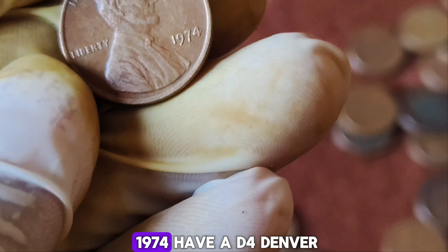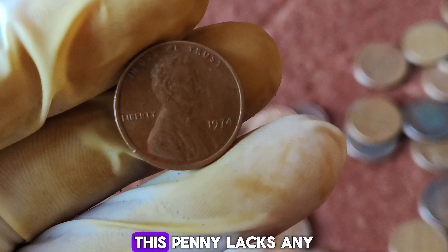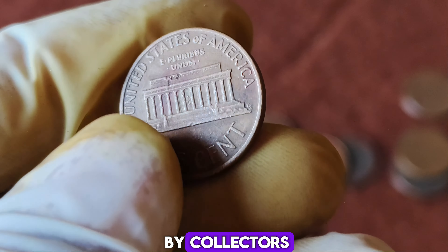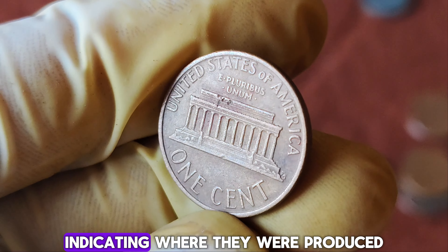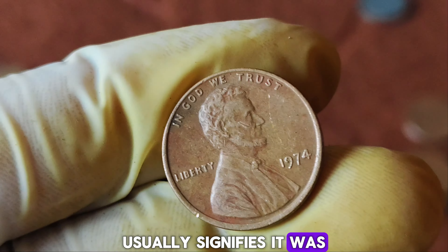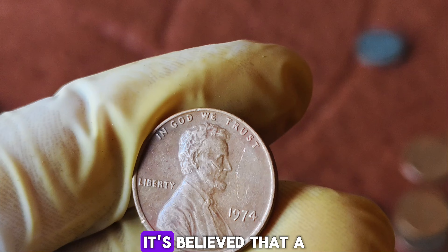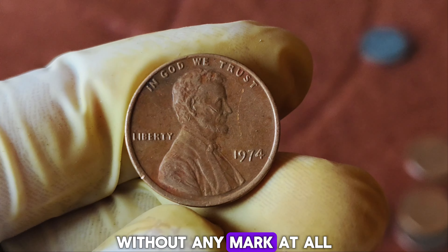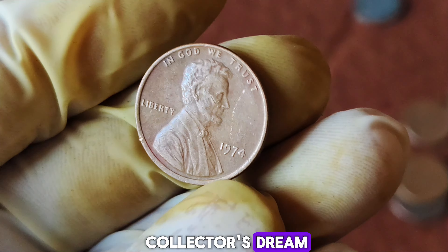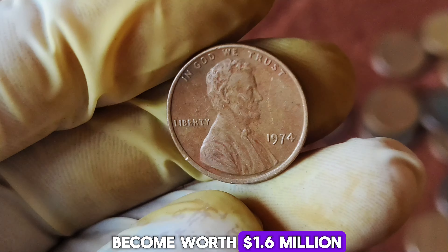The 1974 Lincoln penny without a mint mark is an incredibly rare find. Typically, pennies minted in 1974 have a D for Denver or S for San Francisco. However, this penny lacks any mint mark, which makes it extremely rare and highly sought after by collectors. Mint marks are tiny letters on coins indicating where they were produced. The absence of a mint mark usually signifies it was minted in Philadelphia, but in the case of the 1974 Lincoln penny, a few were accidentally minted without any mark at all. This error has turned an otherwise ordinary coin into a collector's dream.